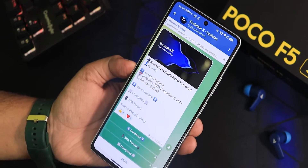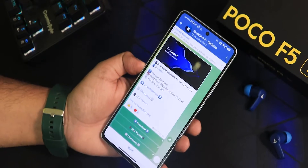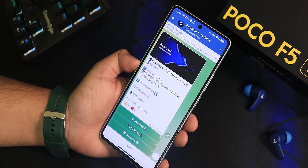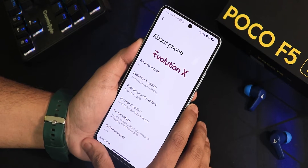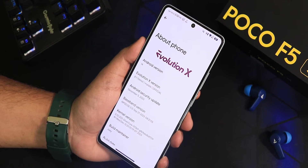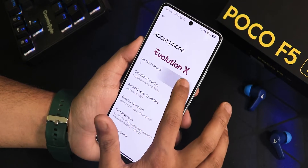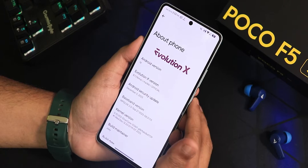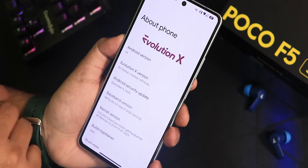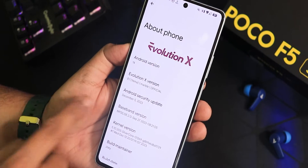I have been using this ROM as my daily driver and I can say that this is one of the most perfect Android 14 ROMs that I have seen for the Poco A5. Here is how the about section looks like. We have the EvolutionX logo up top, Android 14, EvolutionX version 8.1 — Yemma is the code name — and this is for Marvel, the Poco A5's code name. This is the official build.